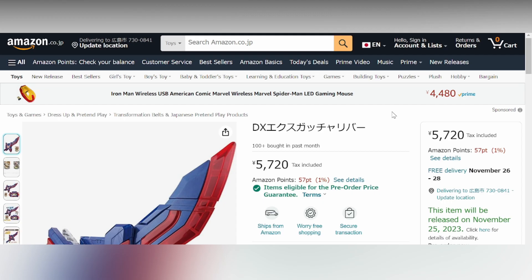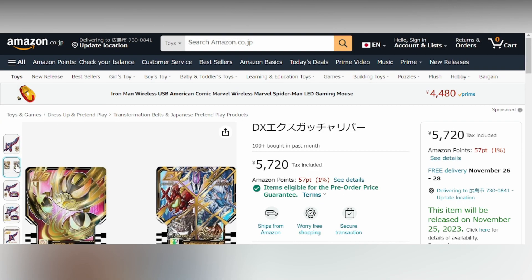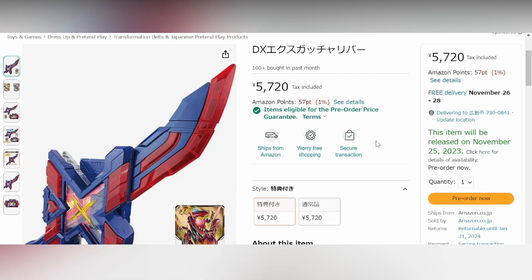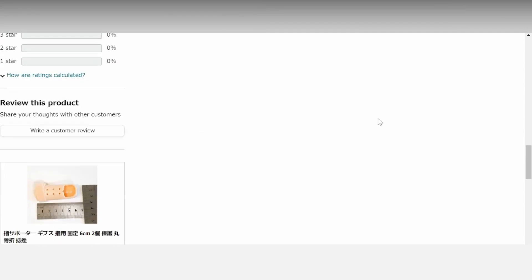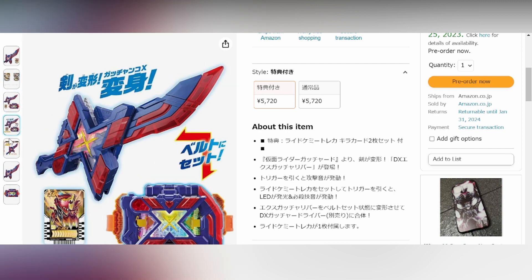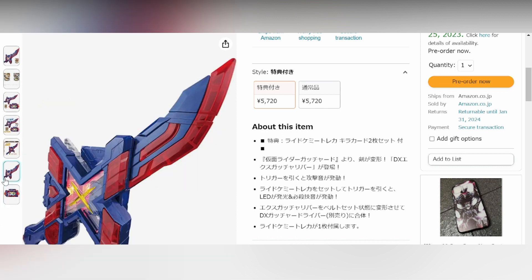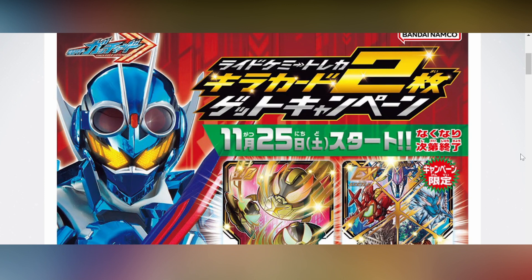I'm getting this regardless. Thanks to the wonderful people on our Discord — link in the description — they provided an Amazon link to a listing that guarantees both exclusive cards. I'll link that in the description. Shipping will probably be expensive depending on your area. Also check Tote Collectibles if you want another option.